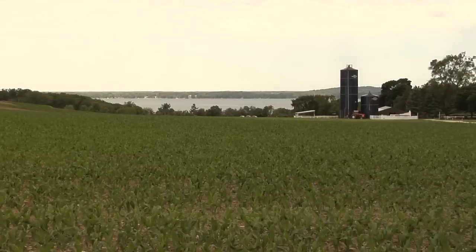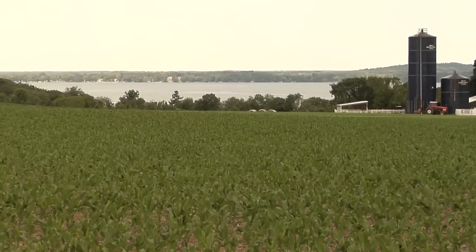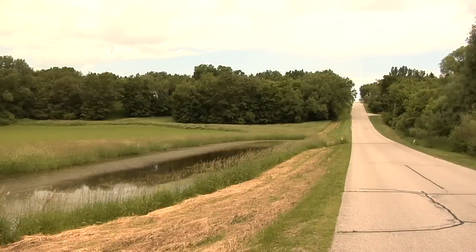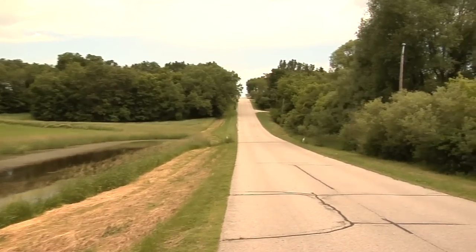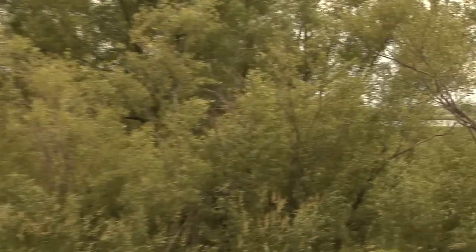Probably our strongest best management practice would be something called a sediment control basin. If you picture a farm field as an example, you pick out the low point of that field and excavate an area that acts as a kind of trapping basin. When you talk to most scientists, you'll hear phosphorus and sediment almost go hand in hand, because the phosphorus attaches to the sediment.